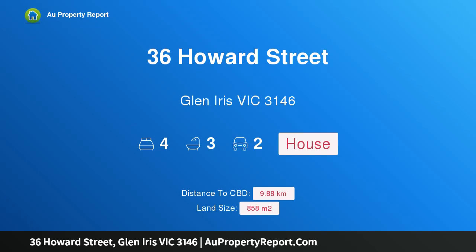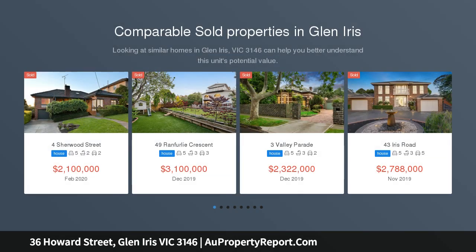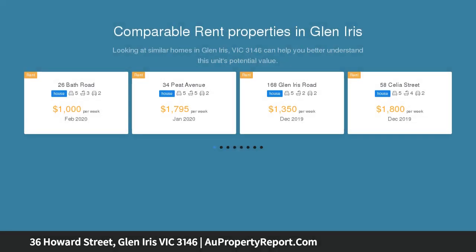Introducing 36 Howard Street, Glen Iris, Victoria 3146 — an incomparable family luxury home, brilliantly refurbished throughout only 12 months ago. This classic sandstone residence features luxurious dimensions, the finest finishes, exceptional proportions, and a meticulous attention to detail.